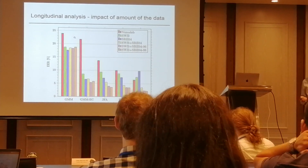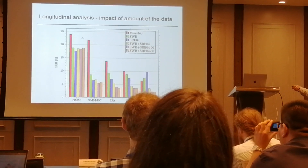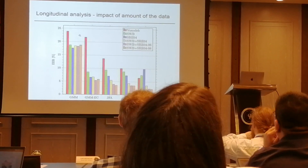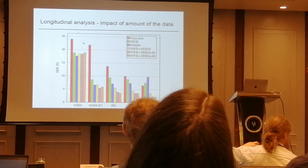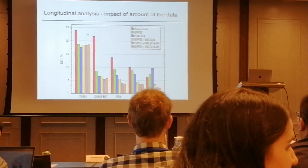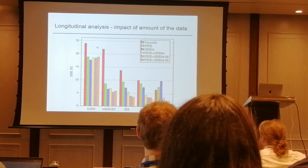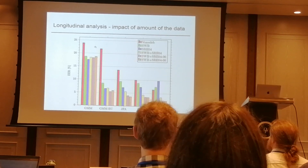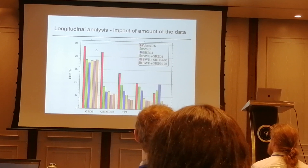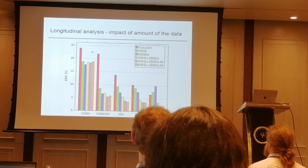The next slide shows the impact of data. Different technologies are shown, and the bars represent different datasets. I evaluate on the SRE 2010 data, condition 5. Training on VoxCeleb first — it's a very large out-of-domain dataset with lots of speakers — we can see that we generally get much worse results than using other datasets. However, for x-vectors, if we have lots of out-of-domain data, we can still build quite a good system.